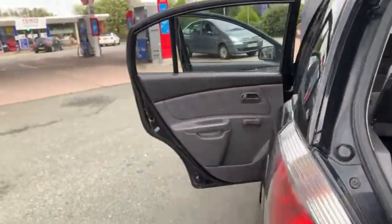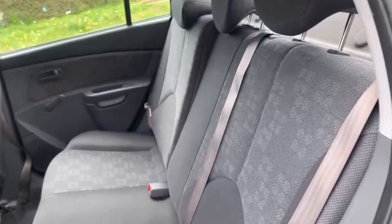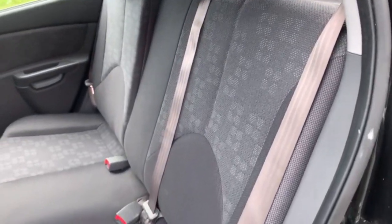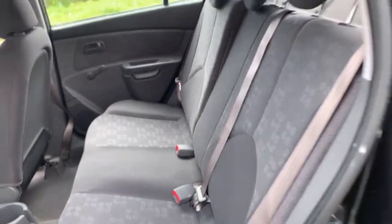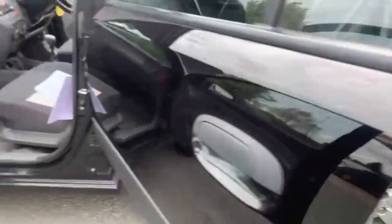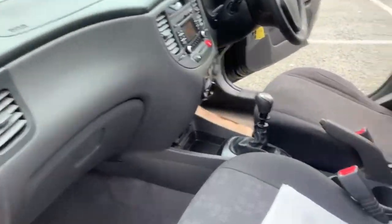This car is free from any adverse smells such as pets or cigarettes. I'll just give you a quick view from this angle of the back seats just so you can see a little bit better. Onto the front you've got your passenger airbag. And now I'll just show you the final seat.